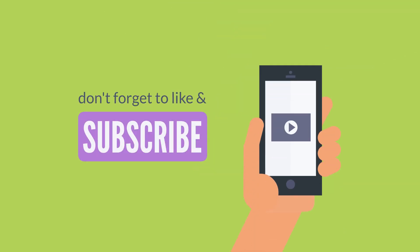Thank you for joining us today. If you found this video helpful, don't forget to like, share, and subscribe for more informative content.